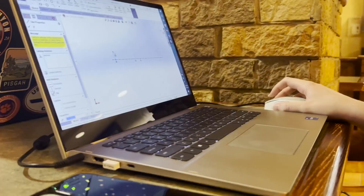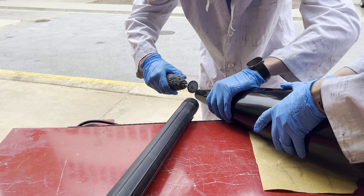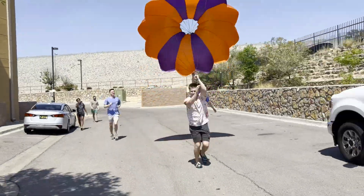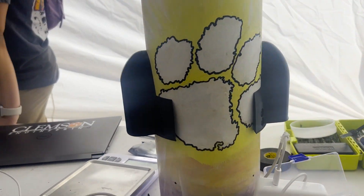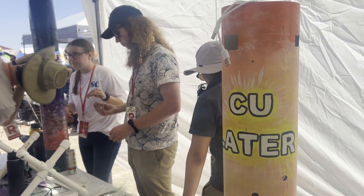The flight dynamics sub-team designs the shape of and allots weight to the rocket. They then conduct simulations on these different design aspects using programs such as OpenRocket and ANSYS. Flight dynamics also developed the shroud to protect the cameras on the exterior of the rocket while maintaining aerodynamic stability.